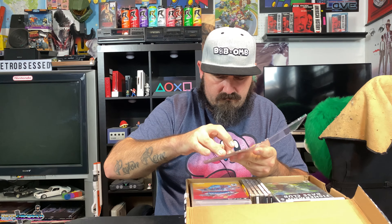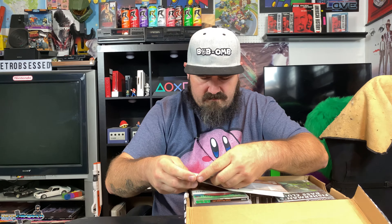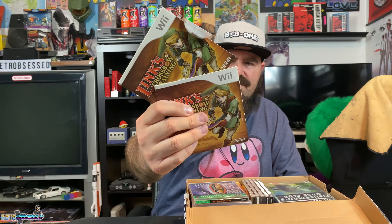We got Tony Hawk's Pro Skater 3 for the PS2 — pretty cool. We also got two copies of Lynx Cross Bro Training for the Wii. I already have one of these, so I'll keep one and sell the other. I think I need the manual, so I'll probably keep the manual and sell the other two.